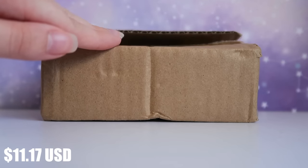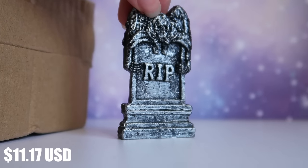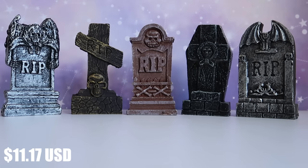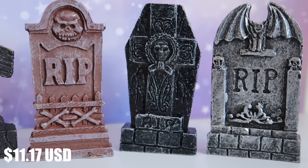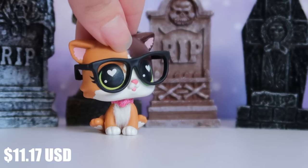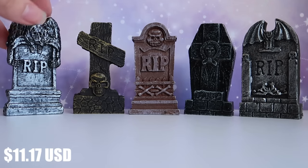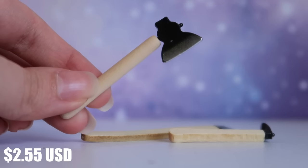Continuing with horror themes — inside this box are individually bubble-wrapped miniature gravestones. The detail on these is quite amazing; I really didn't expect this kind of quality. They're extremely solid. I can just imagine my LPS walking through a spooky haunted graveyard. I love how every single one is a different design — they could have just copy-pasted the same gravestone over and over, but they all look different, like a real cemetery would.